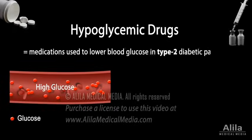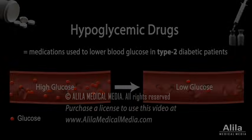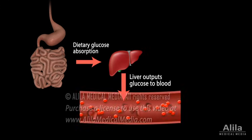Hypoglycemic drugs are medications used to lower blood glucose in type 2 diabetic patients. Dietary glucose absorbed from the intestine passes by the liver before entering the general circulation. The liver controls glucose output to the blood by converting excess glucose into glycogen for storage.